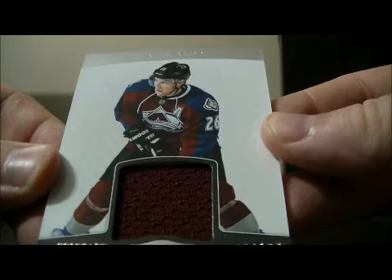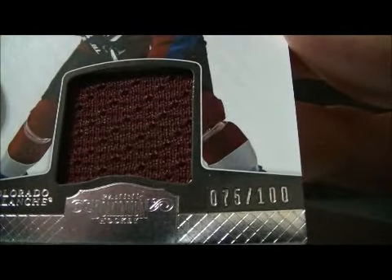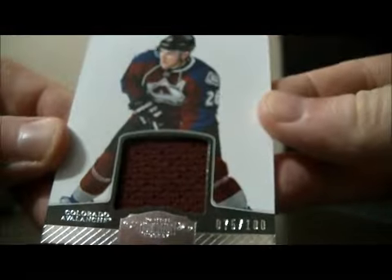We have a jersey card for the Avalanche of Paul Stastny. Number 75 out of 100.